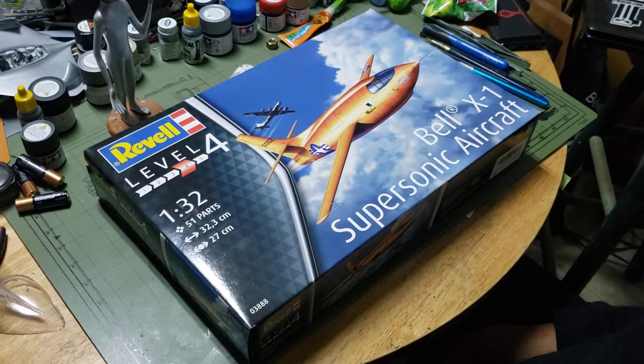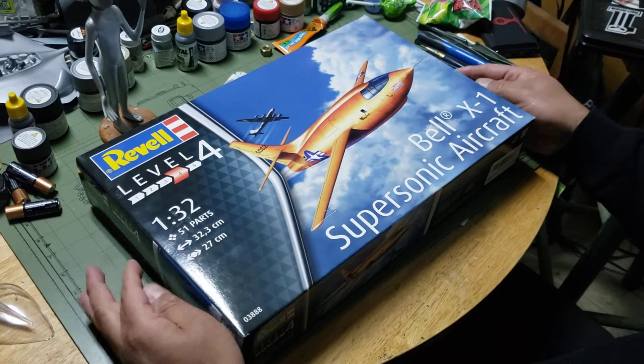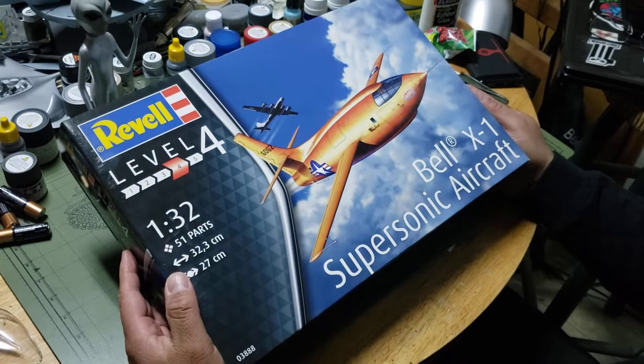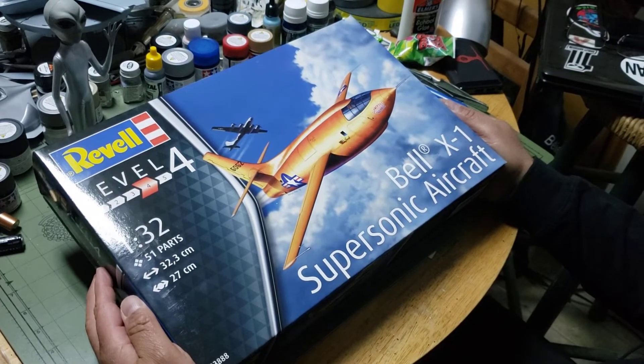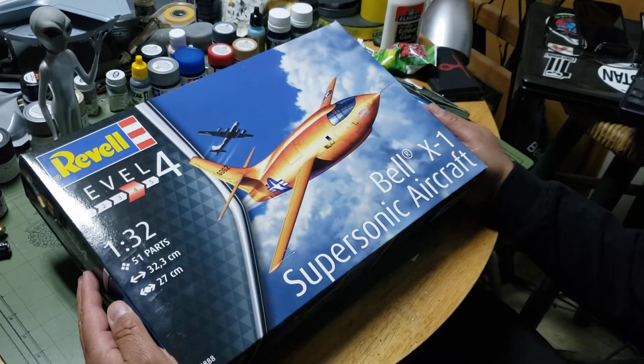Good evening fellow modelers. Welcome to Midnight Modeling. Hank here. Tonight we'll be doing a box break of the Revell 1/32nd Bell X-1 in honor of General Charles Yeager, who recently passed away. So without further ado, let's take a look at it.